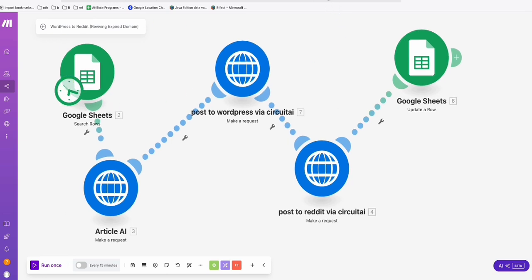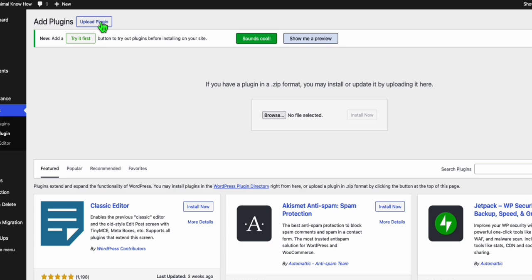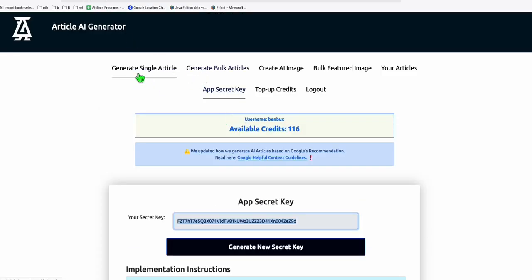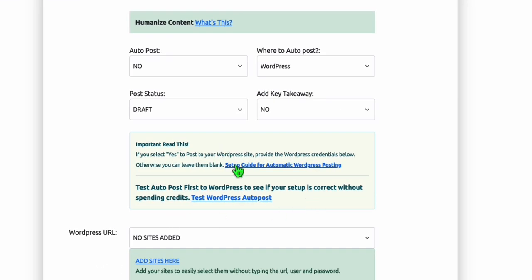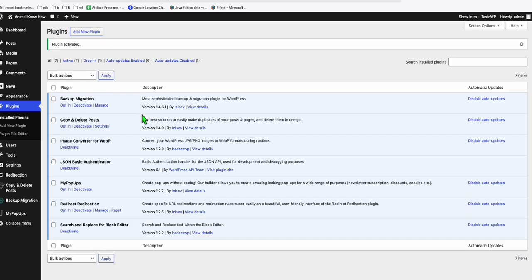Before running the automation, make sure you install the required plugin in WordPress. Click 'Upload Plugin' and browse for the 'Master Basic Authentication' plugin. This can be downloaded from your Article AI Generator account — go to Generate Single Article or Generate Bulk Articles, scroll down, find the setup guide for automatic WordPress posting, click it, and download the plugin. Install and activate it.